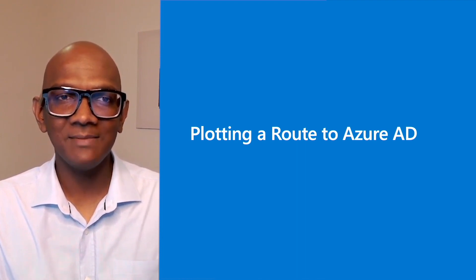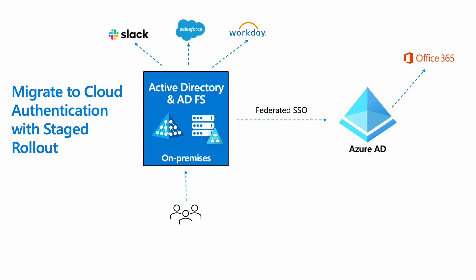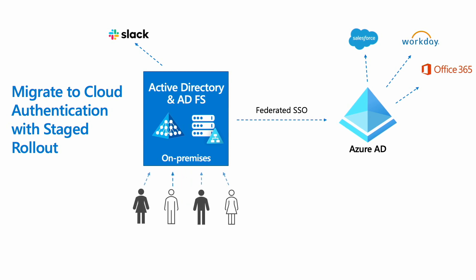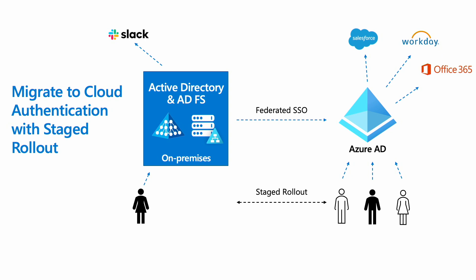Hopefully, Cédric has convinced you that ADFS must go. Now let's dig into how you migrate from ADFS to Azure AD. We begin with a typical ADFS environment — you have your business apps like ServiceNow and Salesforce configured in ADFS, and you have your users signing in through ADFS. Single sign-on to Office 365 is achieved by setting up federation between Azure AD and ADFS. As you begin your migration journey, you will start moving some of your apps from ADFS to Azure AD.